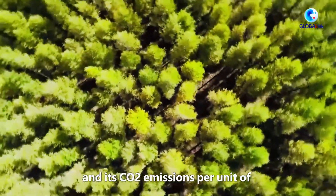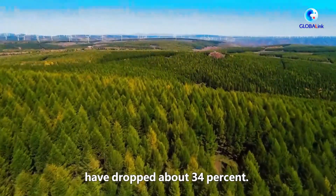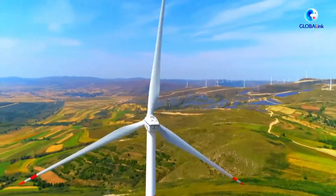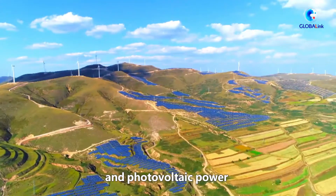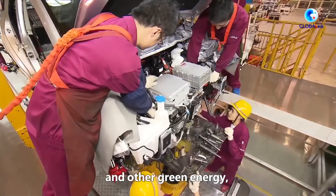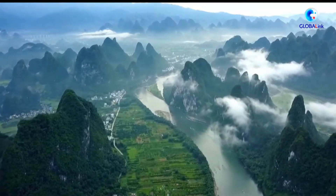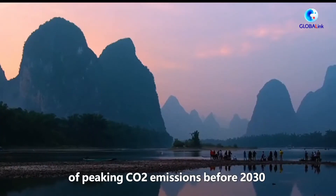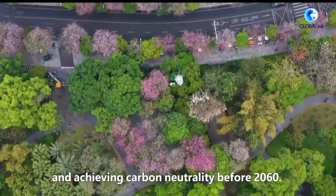China's carbon dioxide emissions per unit of gross domestic product have dropped about 34%. The country has also topped the globe in installed capacity of wind and photovoltaic power and other green energy, and in production and sales of new energy vehicles. China has announced targets of peaking carbon dioxide emissions before 2030 and achieving carbon neutrality before 2060.